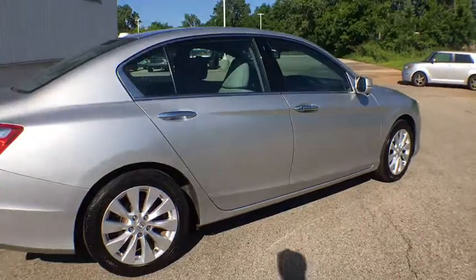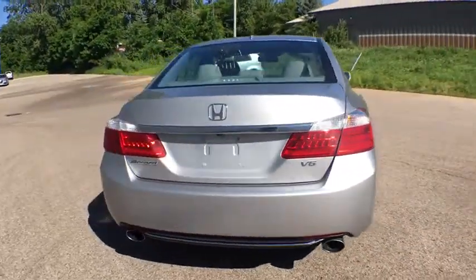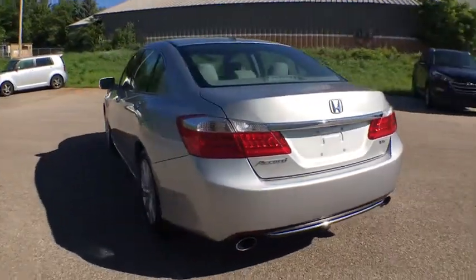Backup camera, anti-lock braking system, child safety locks. This vehicle offers reliability and good looks at a great price. So come in and take a test drive today.